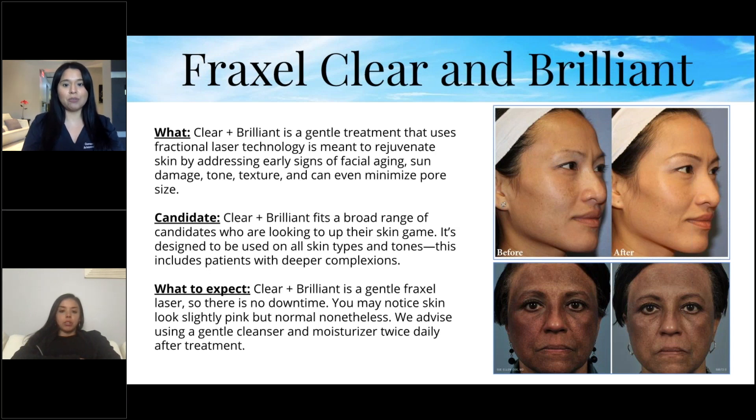With Clear and Brilliant there's no downtime — your skin may be slightly pink but that's normal. We advise using a gentle cleanser and moisturizer twice daily after this treatment. It's probably my favorite: if you're interested in starting lasers but you're a little scared and don't want something too abrasive, Clear and Brilliant delivers great results with only minimal discomfort.